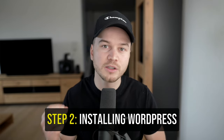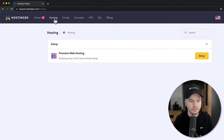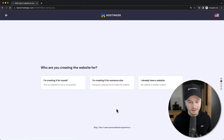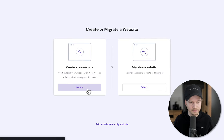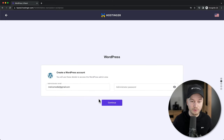The next step is going to be installing WordPress. So to install WordPress we're going to go to Hosting in the top menu, and then where it says premium web hosting we're going to click on setup. Click Start Now, then skip the personalized experience option, and then click on create a new website. Now we want to use WordPress, so we're going to click on select under WordPress. Then here we can create our WordPress account — it already takes the email we used for Hostinger, so all you need to do is set a password, then click on continue.